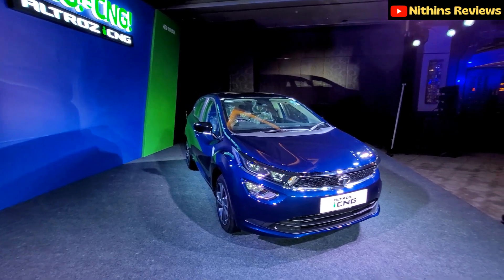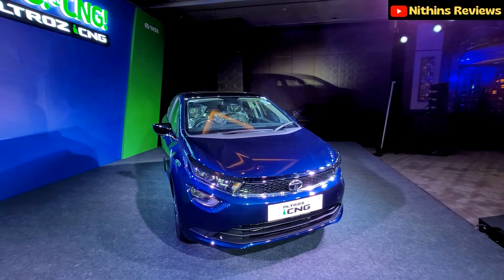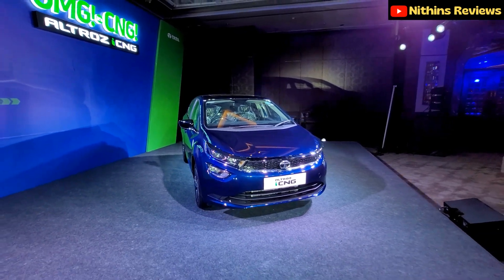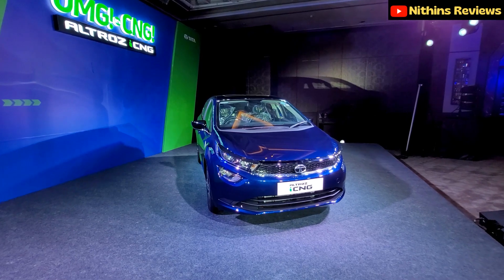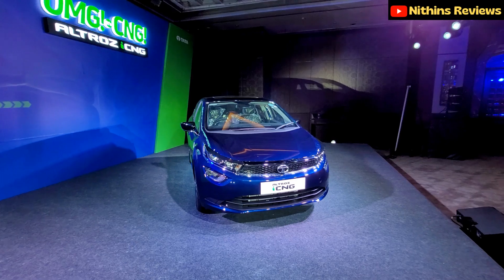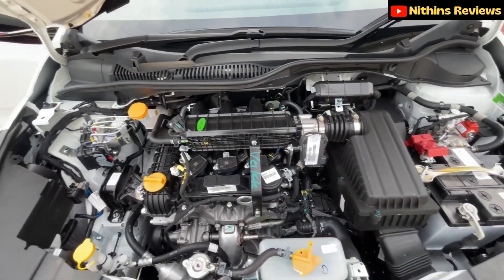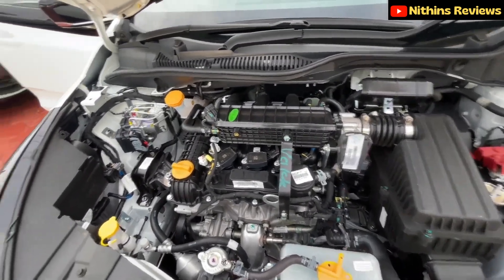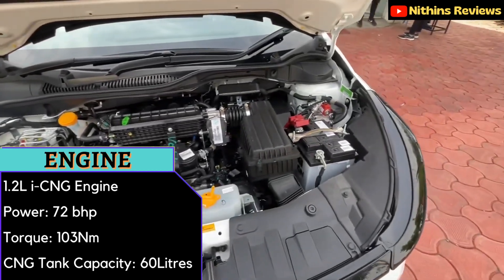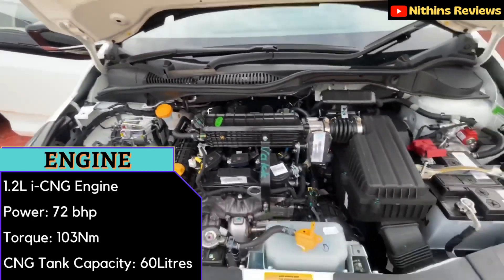This is the all-new Tata Altroz iCNG. We've launched new variants, with an introductory price ranging from 7.55 lakh to 10.5 lakh. We're going to talk about the engine — it's a 1.2-litre iCNG engine that produces 72 bhp of power and 103 Nm of torque.